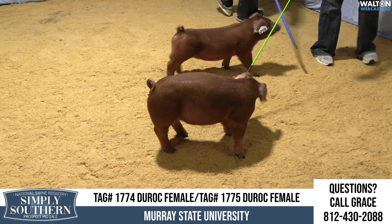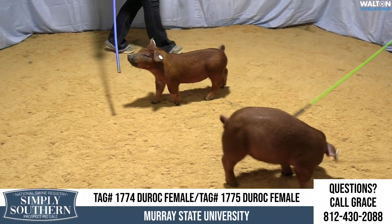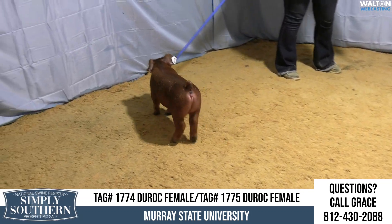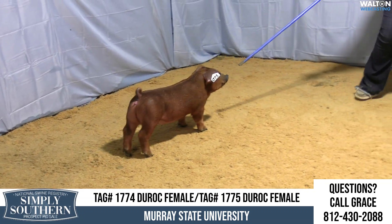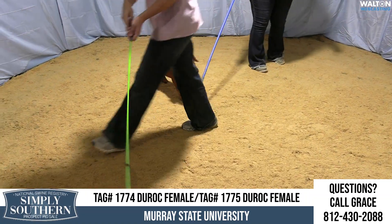It's a good litter — we've seen it four, and not every time at a sale do you see four hogs. What we've got in the ring here is Murray State University, lots 1774 and 1775, a pair of Duroc littermate gilts. What can we do? What is it?